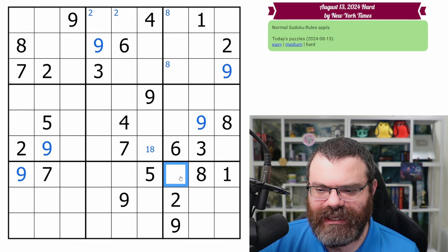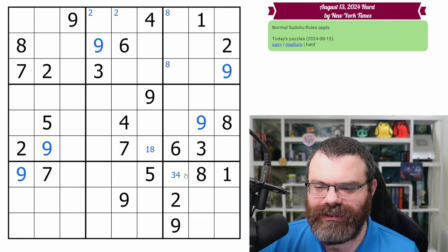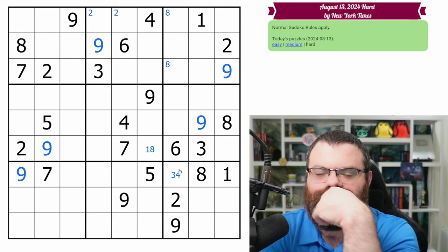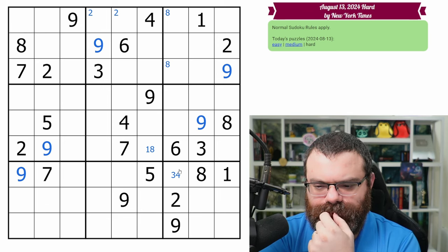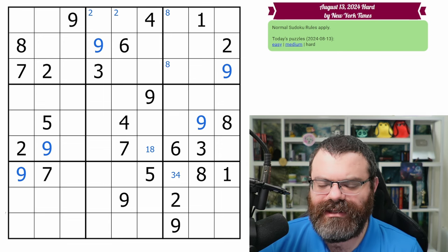This can't be five or seven. Let's mark up what this can be. It's not one, two. It could be three, four. It can't be five, six, seven, eight, or nine. It's only three, four. I'm not seeing anything else to do on this band. Let's do the stacks.